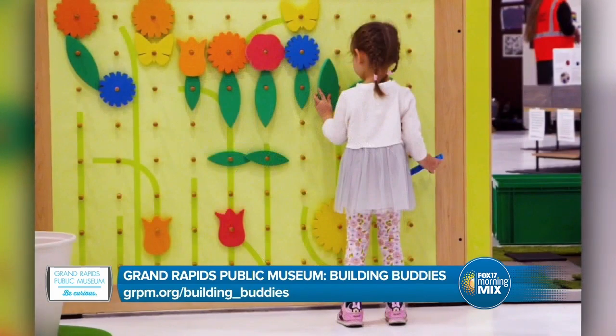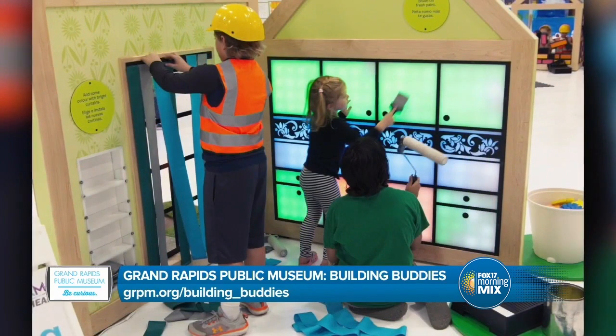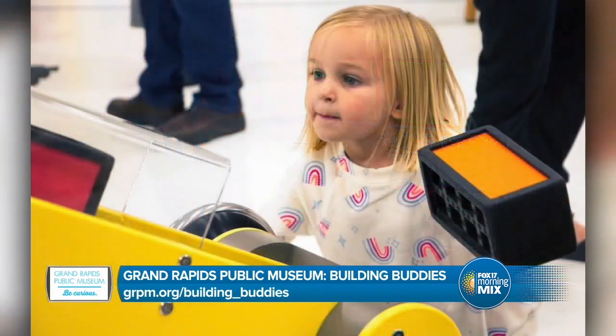This sounds perfect for school groups — science and these are subjects that they teach. Yes, we have a lot of school groups booked already and we're open to more. So if any school teachers or administrators are listening, we encourage them to contact us at the GRPM. Our group scheduling team can book field trips, small group visits, or classroom visits. We had some kids in there yesterday from Granville Public Schools and it was really fun to watch them interact with each other and with the exhibit itself, having fun while they're learning.